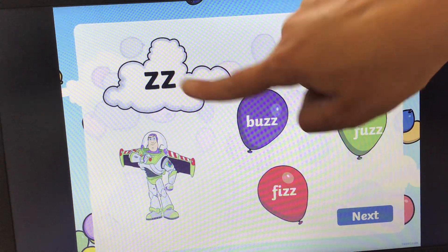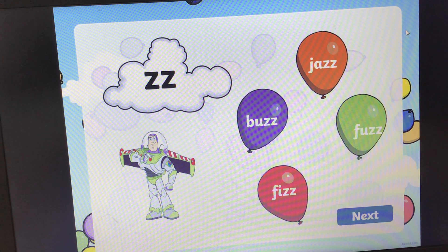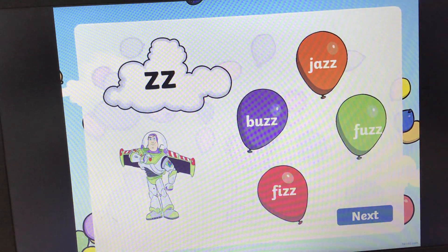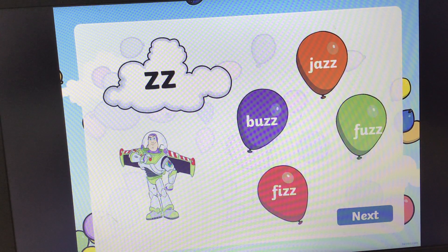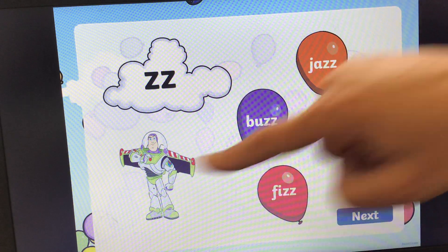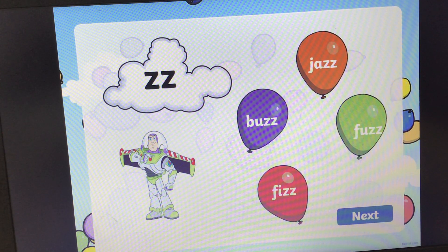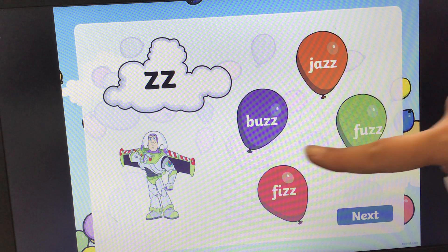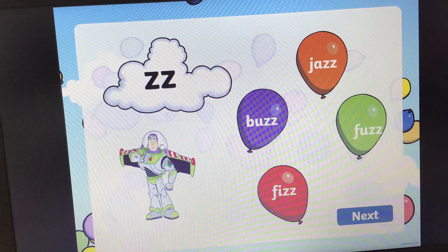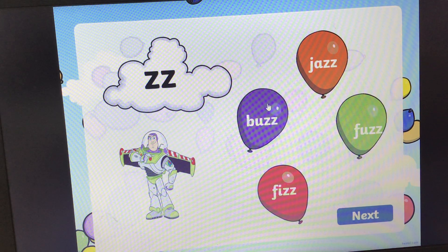What sound is this? Z, Z. It's the same as the sound we've just done, but it's the diagraph. This doesn't come at the beginning of words — it comes in the middle or at the end. We've got a picture of Buzz Lightyear. Can you find the word buzz? And the answer is here: B, ZZ. Buzz. Let's see if we can pop it. Pop.